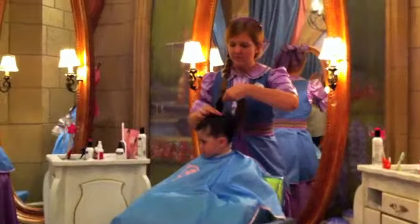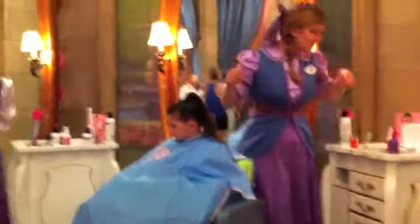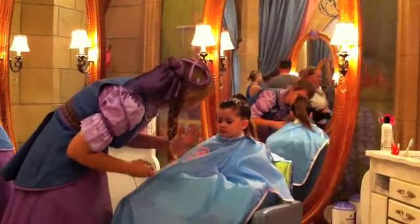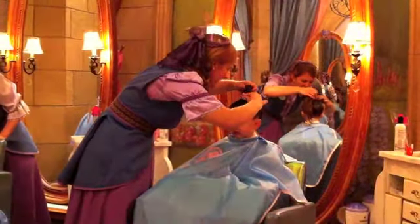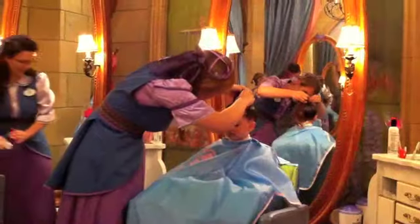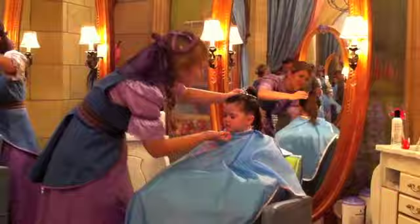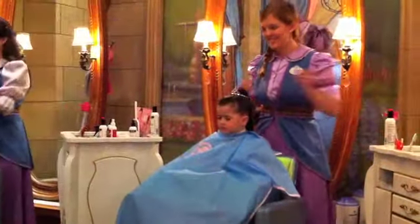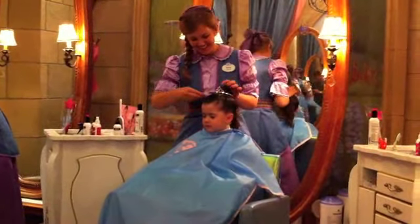Bella was able to get her hair done, as you see, and she picked the princess style. So she's getting her hair done, makeup, and nails. She got to pick out a dress, a crown, a wand, and shoes that went with her package. She also had a photo shoot afterwards, which was really cute, and that was also included.